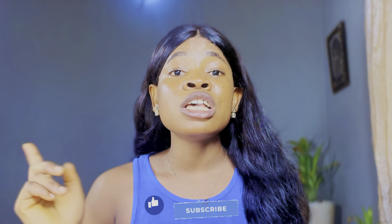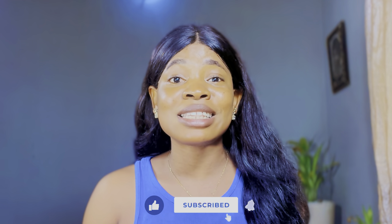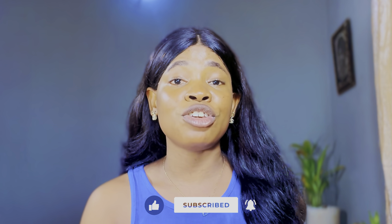That is it on the best Nivea body lotions for fair skin. I hope this video was helpful. If you enjoyed watching, please don't forget to like and subscribe to my channel for more skincare tips. See you in my next video — bye guys!